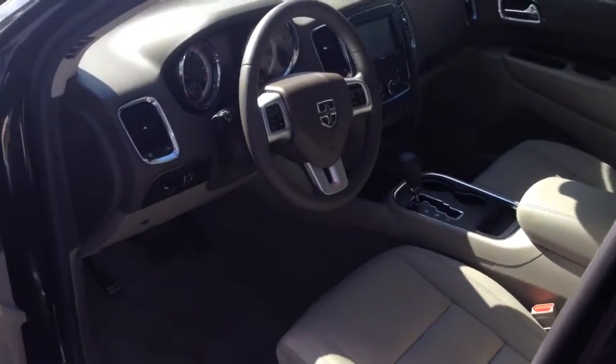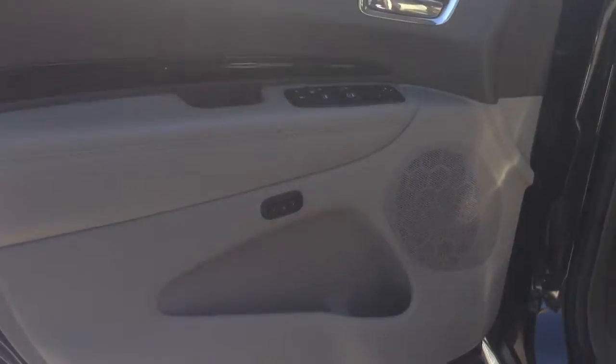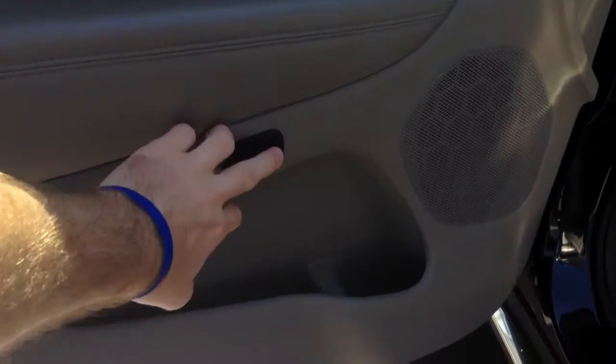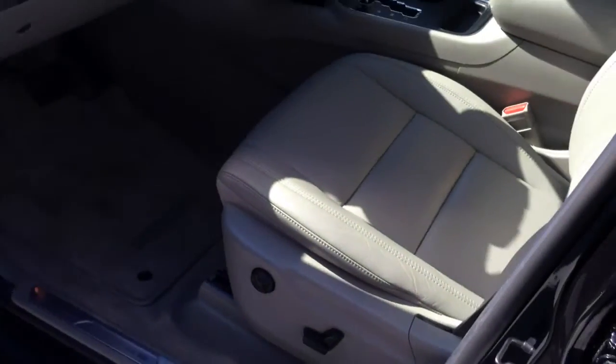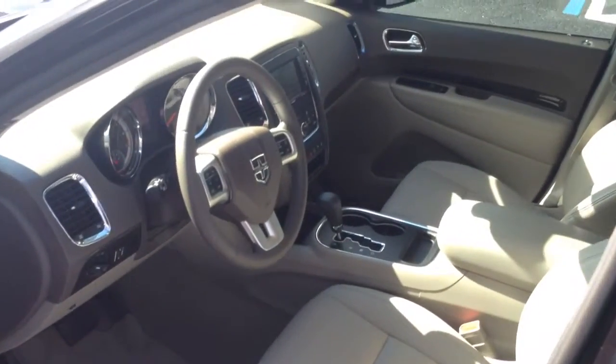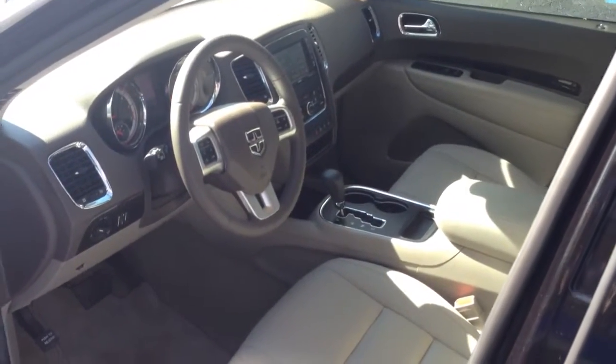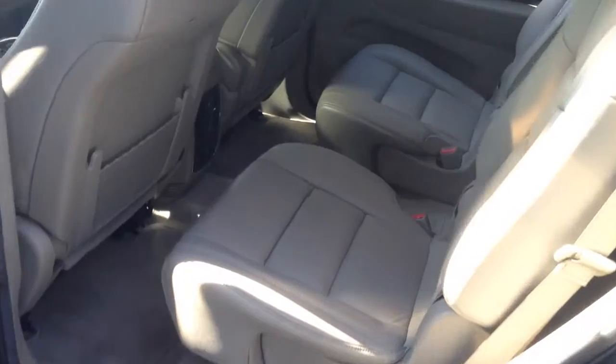I'll jump on the inside here and show you some of the interior. It does have the memory option for the seats, so you can set different seat positions — one or two — and the seat will automatically slide to that positioning. The interior handle is super clean. I'll get you a shot of that, then I'll jump to the back seats as well.